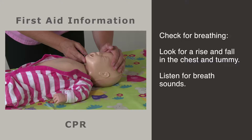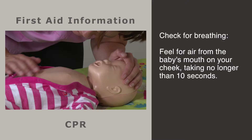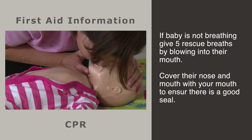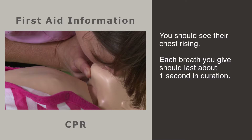Gently tilt the head into the neutral position to open the airway. Have a quick look in the mouth to see if there is anything visible; if there is, lift it out. With the head in this position, check for breathing. Look for a rise and fall in the chest and tummy, listen for breath sounds, and feel for air from the baby's mouth on your cheek. Take no longer than 10 seconds.